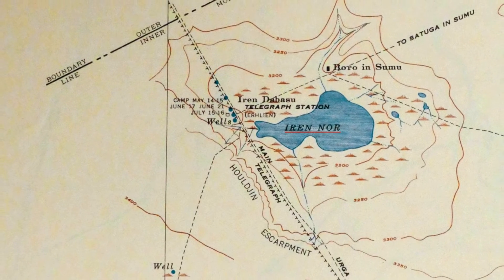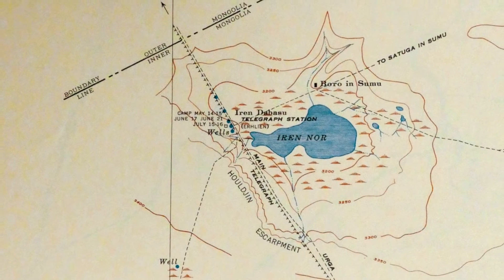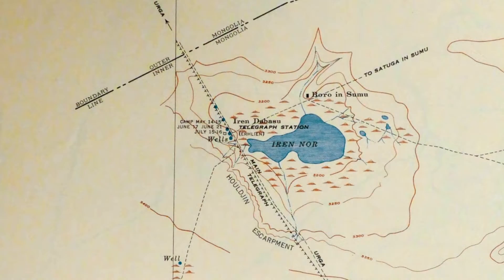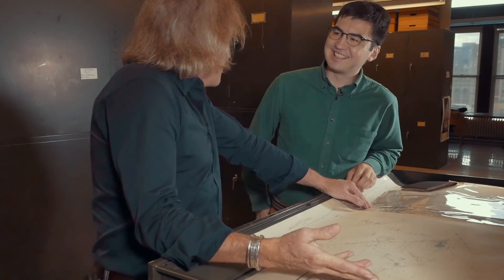Nore is Mongolian for lake. And around it there's just this series of badlands, and this is where most of the fossils were found — up in this region, extremely close to the border. The fossil outcrops actually go across the border themselves.